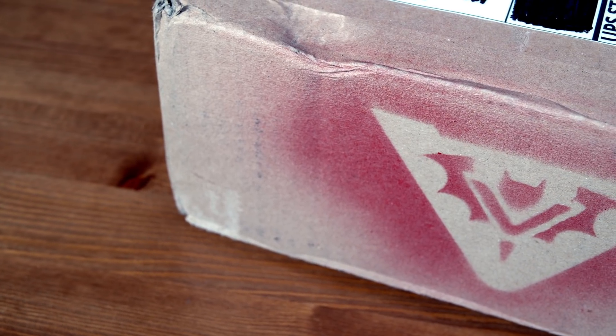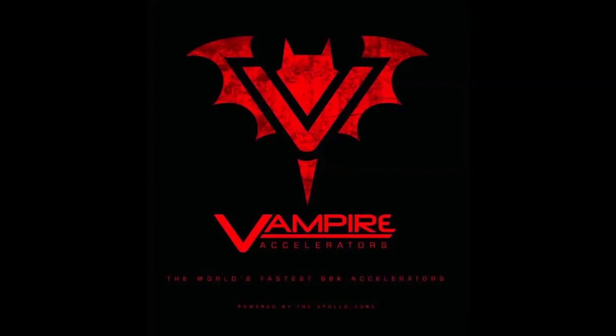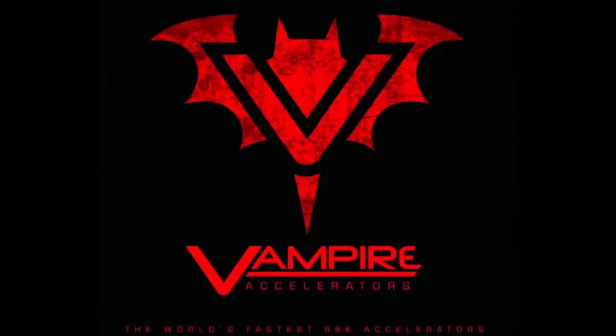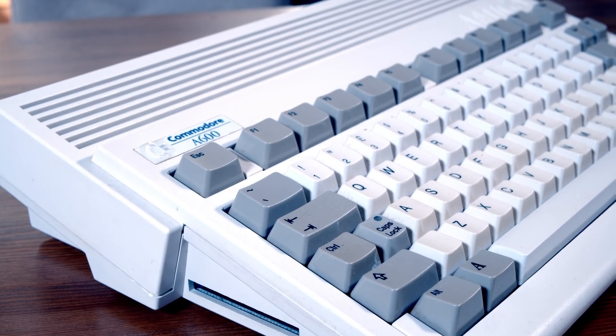If you're into the Amiga scene, I'd be pretty surprised if this is the first time you've heard about the Vampire. Even if you're not into the Amiga, there's a reasonable chance you've heard of the Vampire cards. There have been a number of Vampire cards before this one that have really wowed Amiga users, and if you know someone who's got one, chances are they've not shut up about it for quite a while.